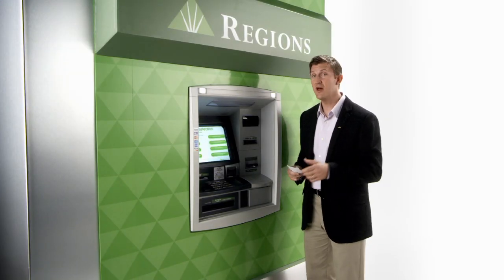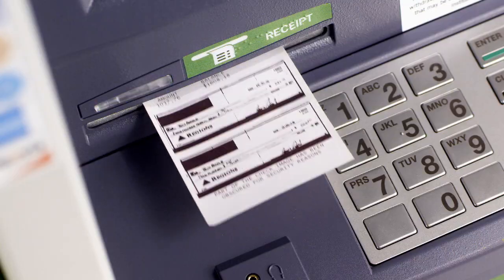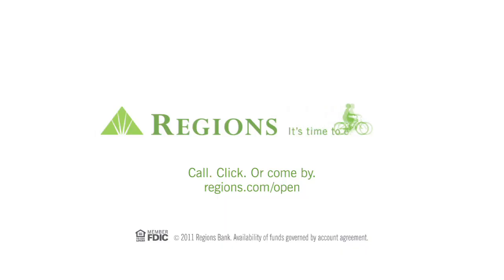Regents Deposit Smart ATMs streamline your banking. No deposit slips or envelopes required. Plus, it does the math for you and prints out an itemized image receipt. It's so efficient you think there's a Regents Banker inside. You think? Hello? Hello?